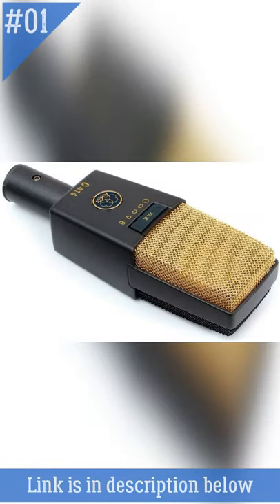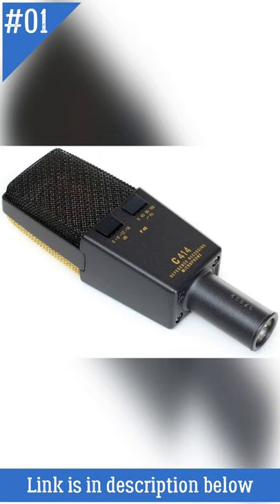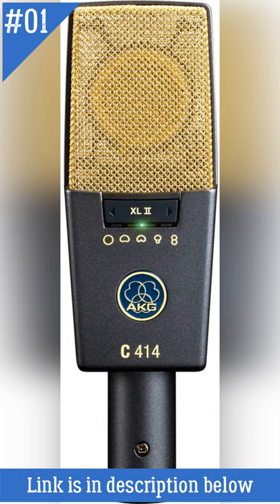At Number 1: AKG Pro Vocal Condenser Microphone. The C414 is a world-class microphone that provides superb spatial reproduction and a slight increase in presence. Its large diaphragm capsule and built-in shock mount minimize mechanical and handling noise. A peak-hold LED displays the shortest overload peaks, and the included shock mount and filter help minimize mechanical noise.